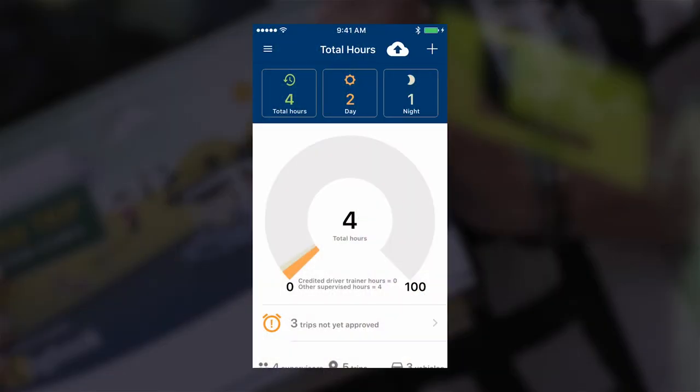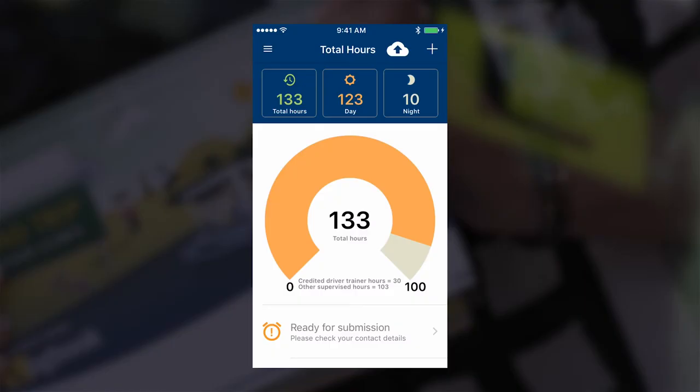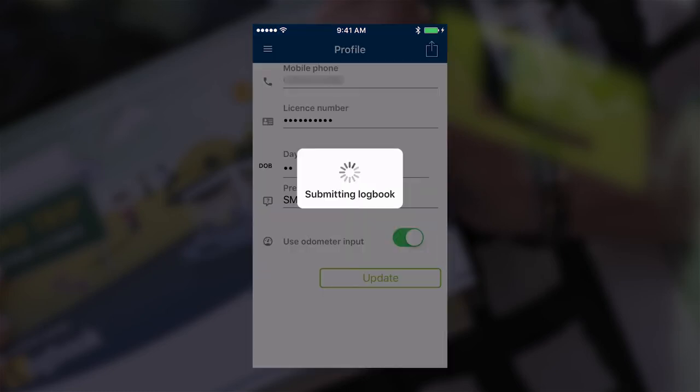If you're unlucky enough to lose your phone, your driving data is stored securely and can be accessed from another device. The app keeps tabs on all the things you need — driving school hours, night driving hours — and it tracks your targets. When you've done your 100 hours, you submit your logbook electronically with just a few simple clicks.